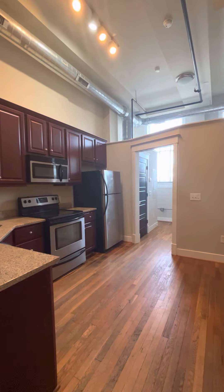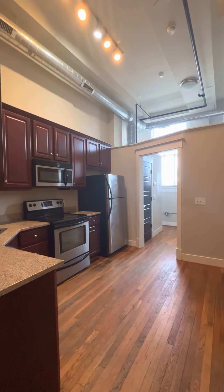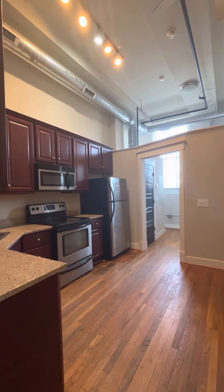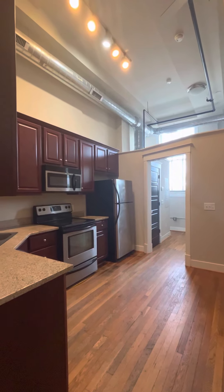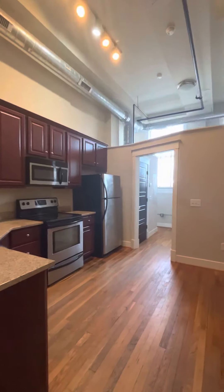We are in the Hancock Building, Unit 312. This one-bedroom, one-bathroom apartment is 537 square feet, and it is a corner unit, which adds a little bit of privacy to the apartment. So let's get started — if we turn around,